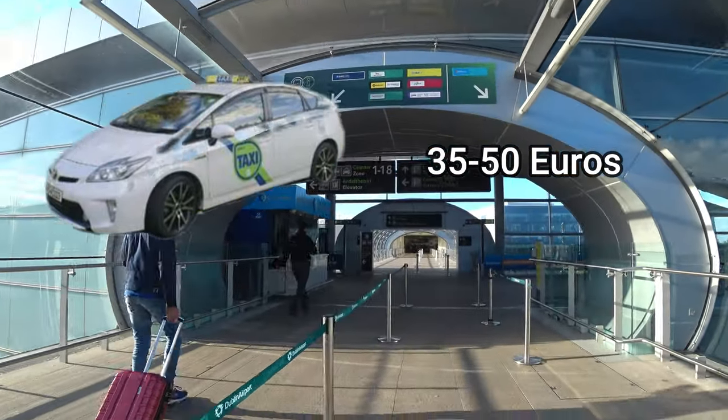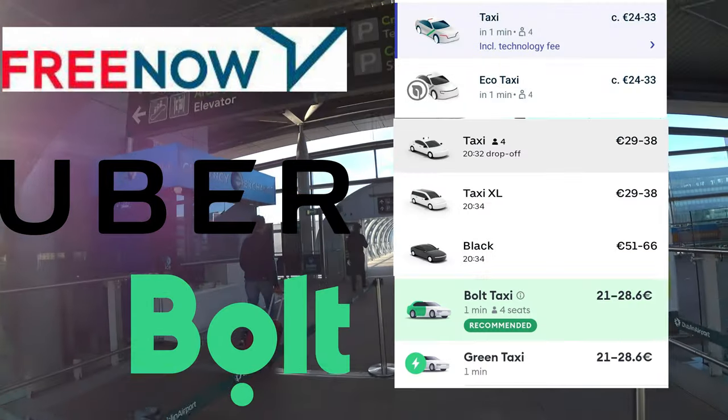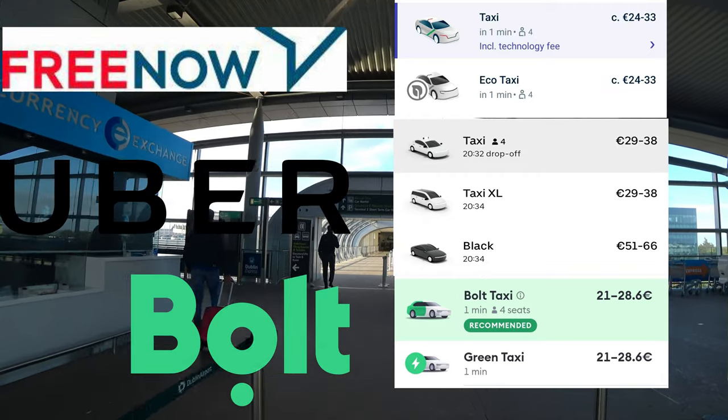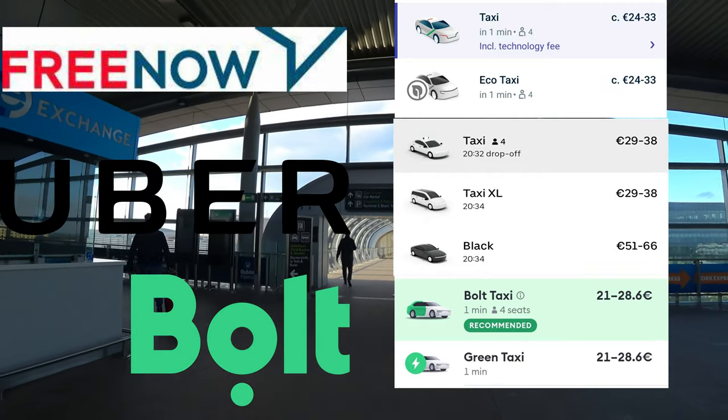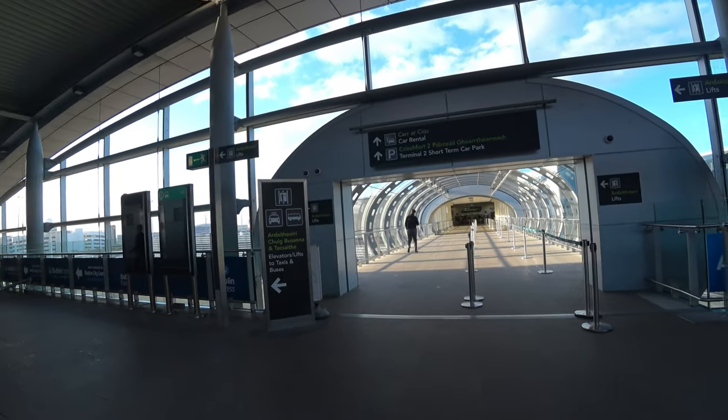Or you could opt for one of the various taxi apps — FreeNow, Uber and Bolt, to name the three most popular in Dublin. Certainly a good option if you have three to four people arriving together and you can split the cost. Look out for my discount codes in the description below.